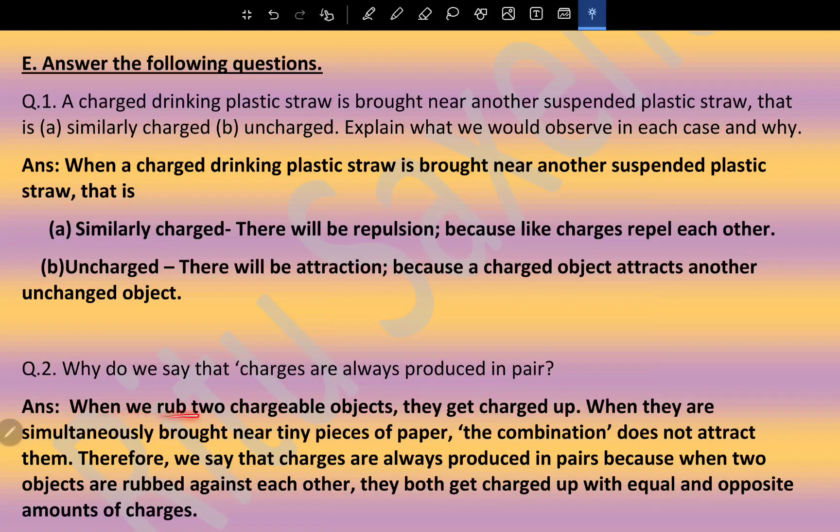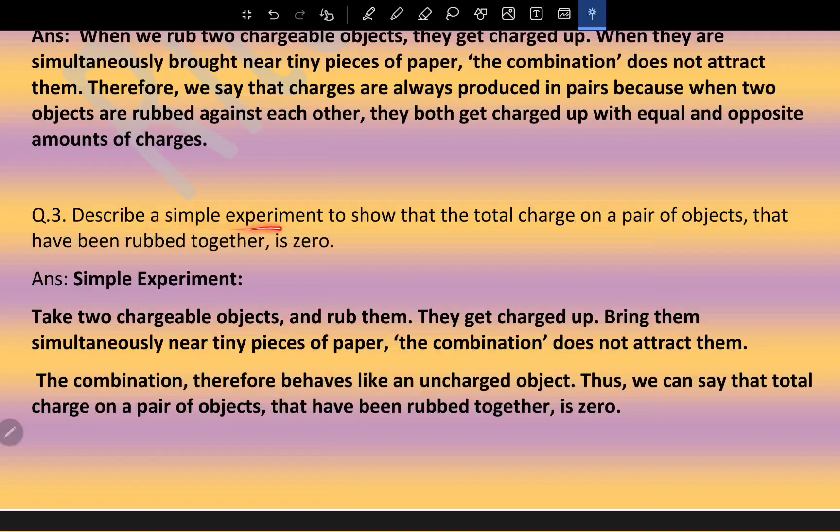Why do we say charges are always produced in pairs? When two objects are rubbed against each other, they both get charged with equal and opposite amounts of charge. A simple experiment: take two chargeable objects and rub them; they get charged. Bring them simultaneously near tiny pieces of paper — the combination does not attract them, behaving like an uncharged object. Thus, the total charge on a pair of objects rubbed together is zero.